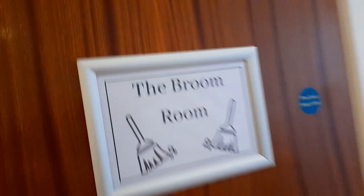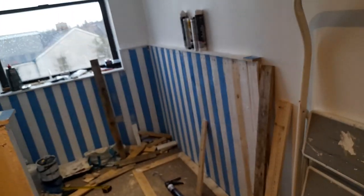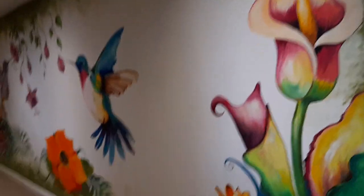There's a cleaning cupboard and it looks like they're still doing a bit more work to this part, but it's getting there. Those are the ladies' toilets — a beautiful, brightly decorated room.